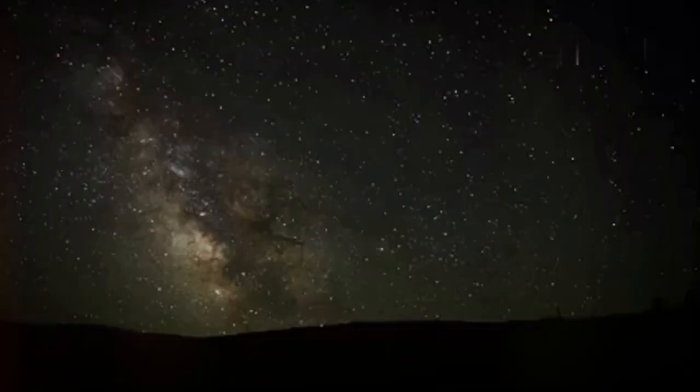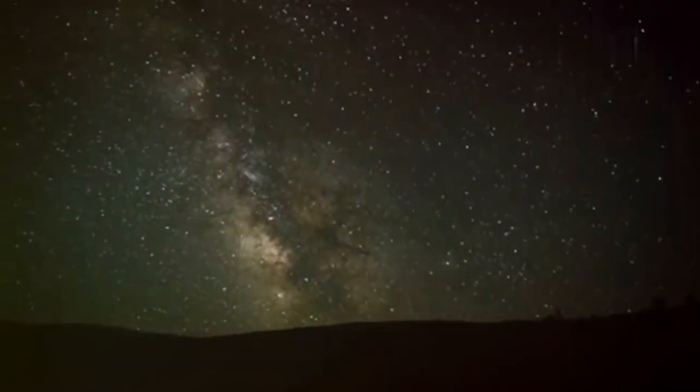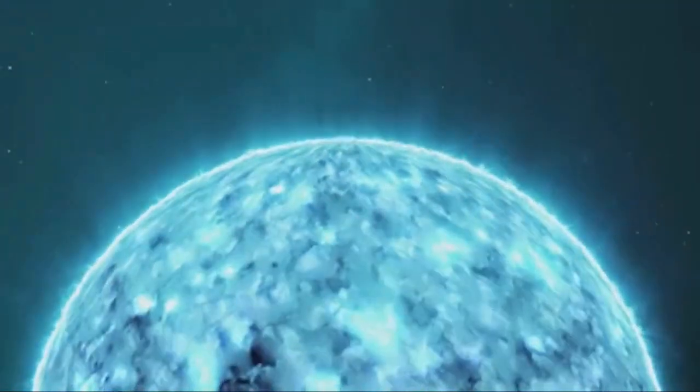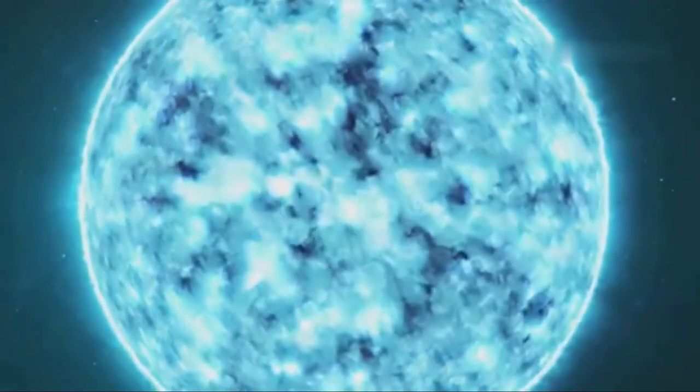Hey science enthusiasts! Ever looked up at the night sky and marveled at all those twinkling stars? Did you know that their colors can actually tell us their temperature? So, let's dive right in.